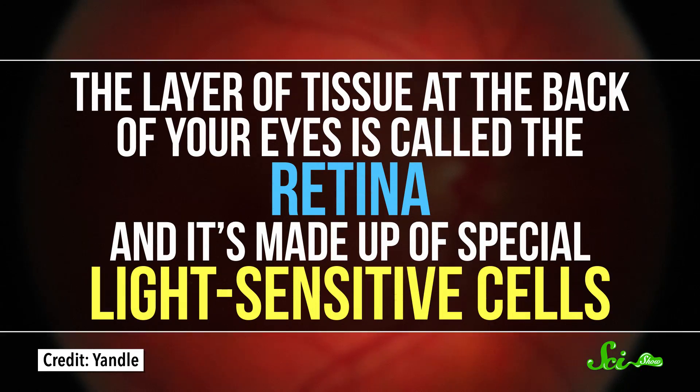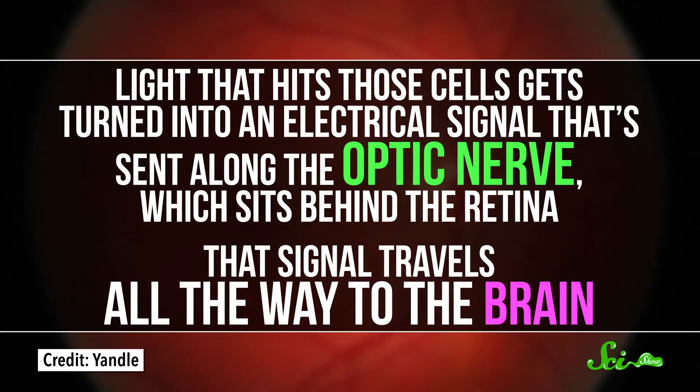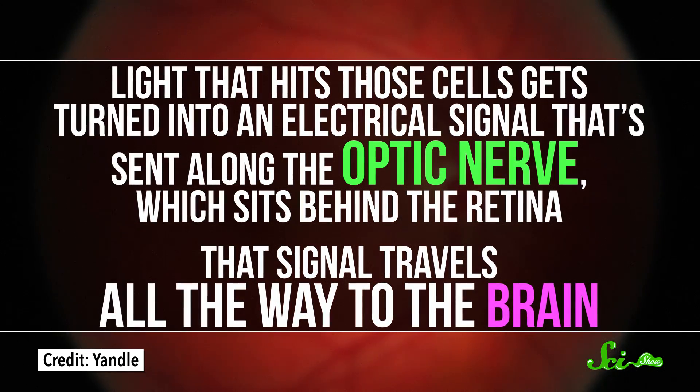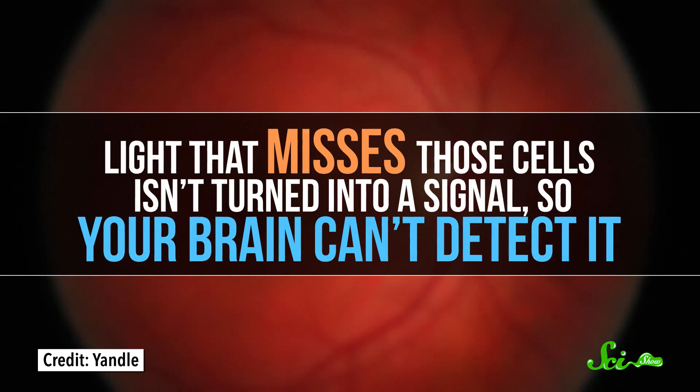The layer of tissue at the back of your eyes is called the retina, and it's made up of special light-sensitive cells. Light that hits those cells gets turned into an electrical signal that's sent along the optic nerve, which sits behind the retina. That signal travels all the way to the brain. Light that misses those cells isn't turned into a signal, so your brain can't detect it.